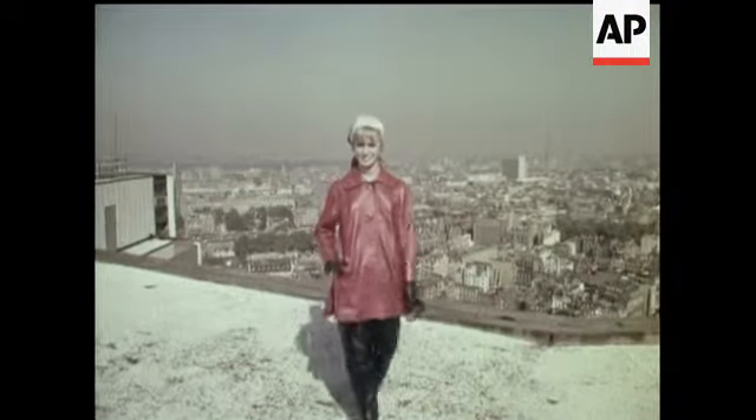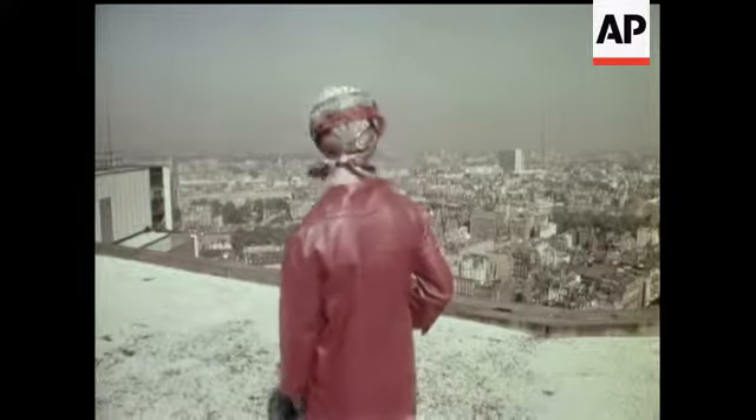Incidentally, the leather comes from Yeovil, the fashions from Cumberland, and they're on sale all over the country.